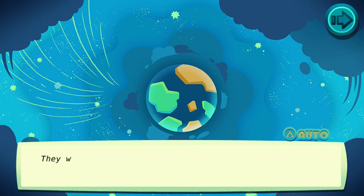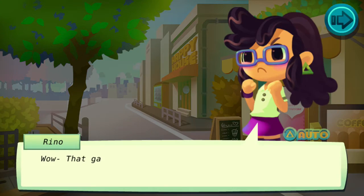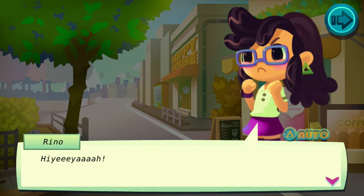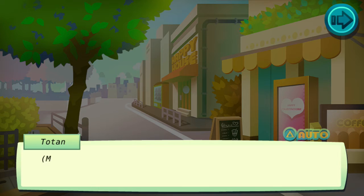We'll go ahead and kind of skip the story here. The story is silly and cute and that's all it's meant to be.